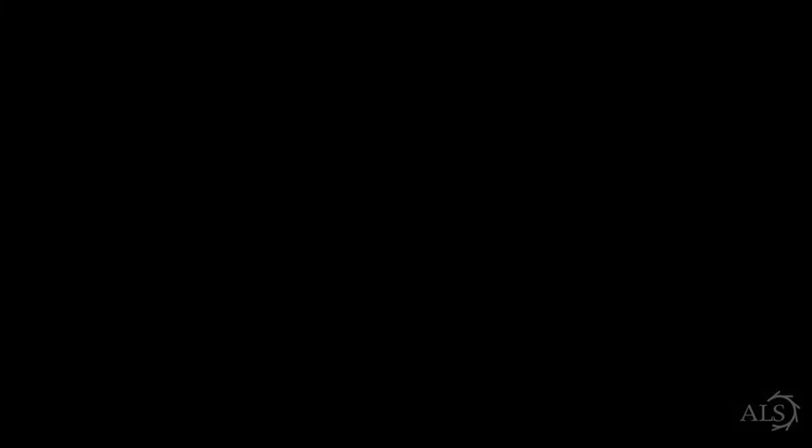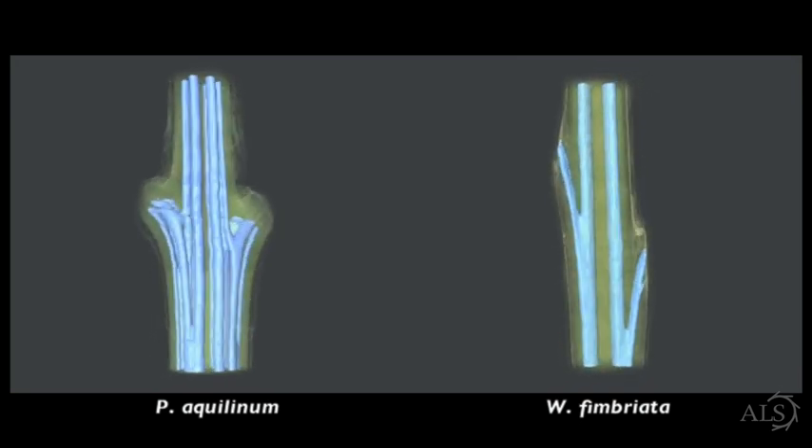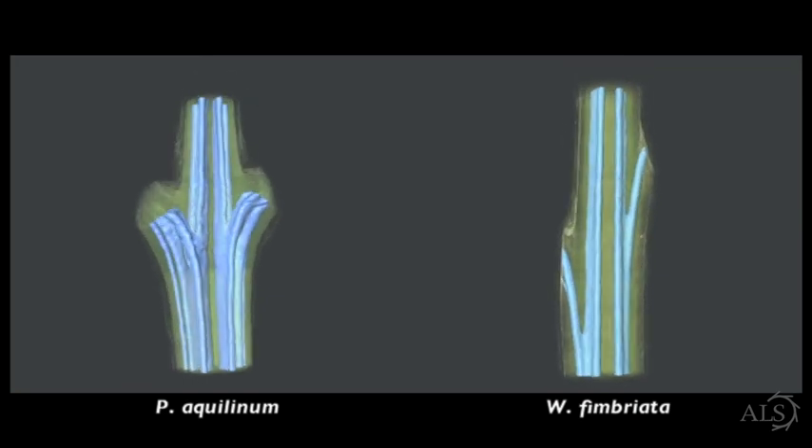Microtomography imaging reveals that xylem organization in ferns is finely tuned to the environment and other physiological traits that allow each species to successfully compete for light, water, and nutrients.